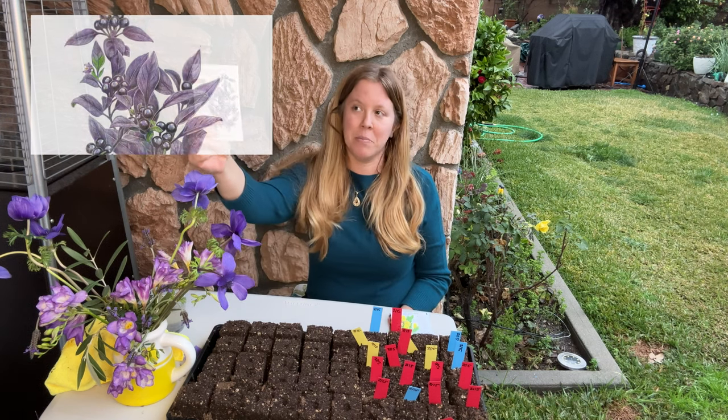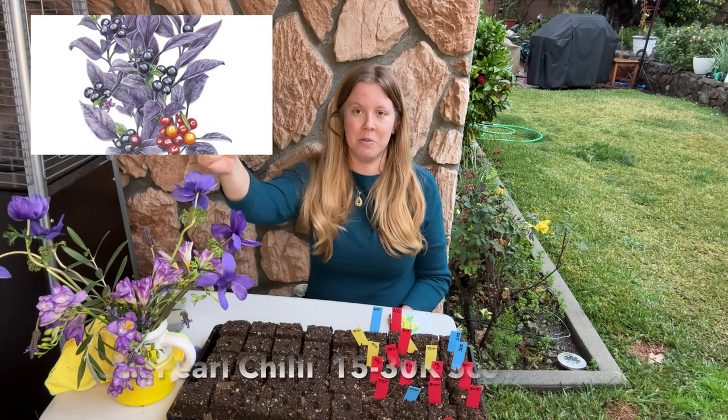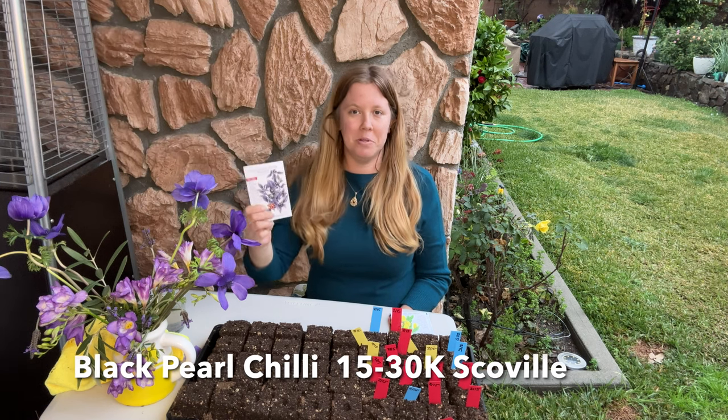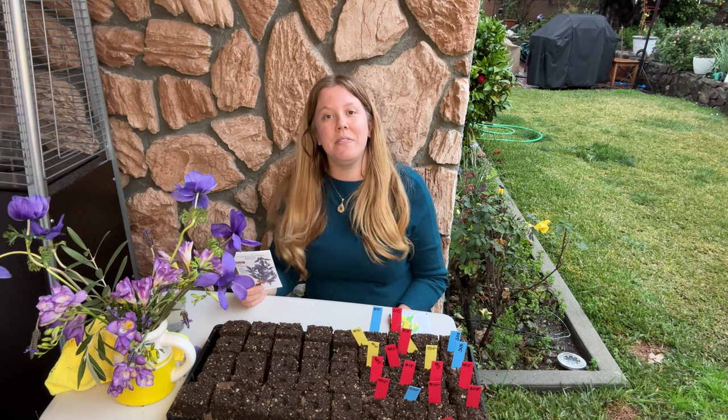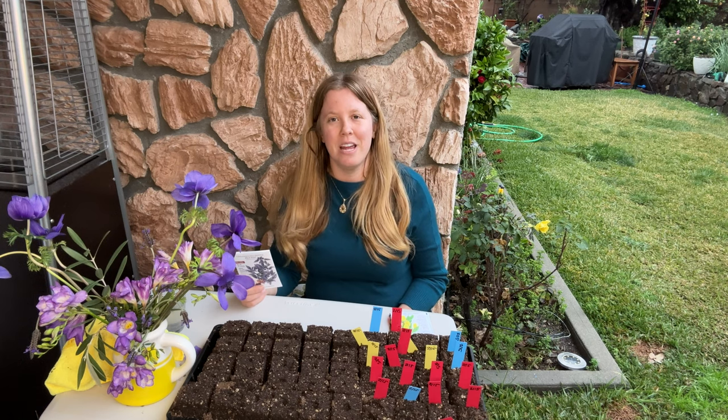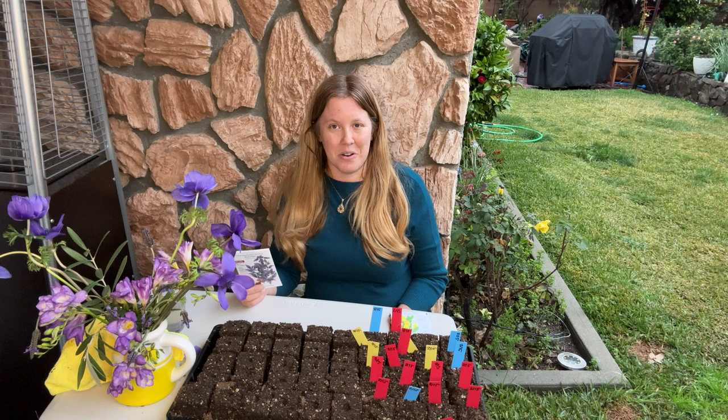This next chili, the Black Pearl, is actually supposed to be so hot that it's more for ornamental use than for eating. This one rings in at 15,000 to 30,000 Scoville heat units and is the second hottest on our list.